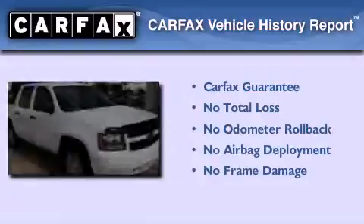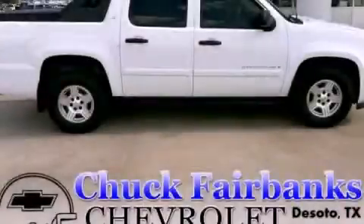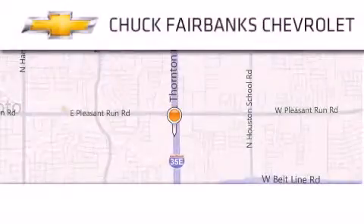Not to mention that this Chevrolet qualifies for the Carfax buyback guarantee. Stop by today and test drive this vehicle for yourself. Thank you for considering Chuck Fairbanks Chevrolet for your next new or pre-owned vehicle.